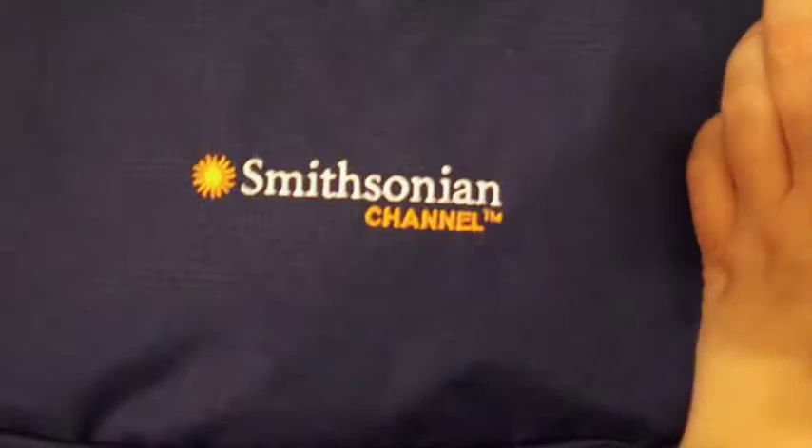This is a little tiny navy blue L.L. Bean shoulder bag with the Smithsonian Channel logo on one side. This sold for $30.